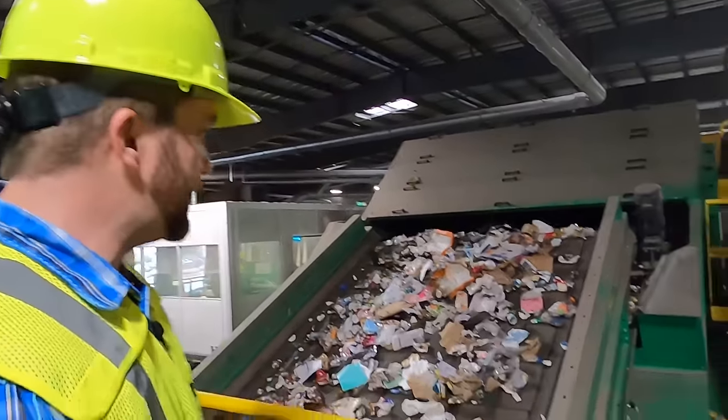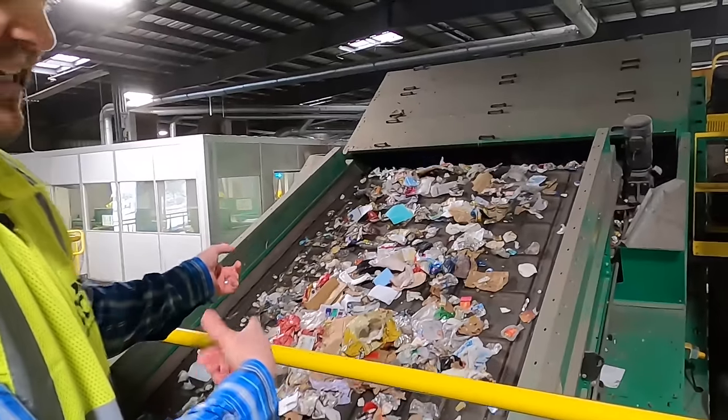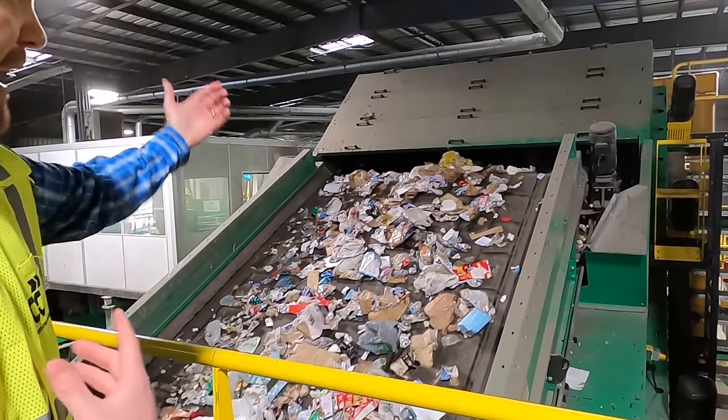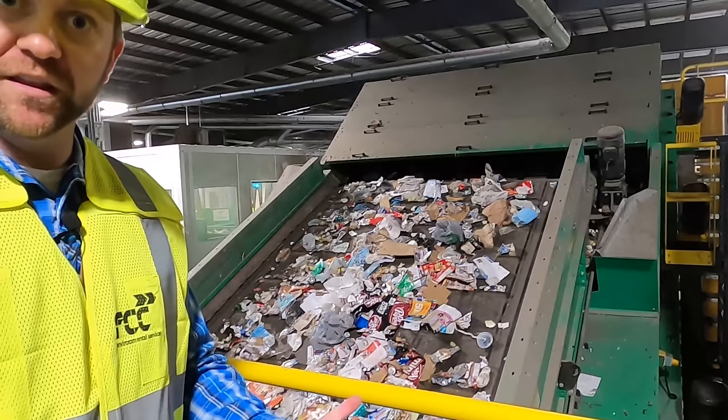At the bottom of it they have what they call a glass breaker. What do you guys think a glass breaker would do? That's right - it breaks glass! All the glass is going to fall down and go through this crusher, and it pulverizes it into little tiny pieces that can be reused again. Then some of the other things like bottles and cans continue on this belt, and they'll go over the top while all of the paper goods fall down. It's all part of the sorting process - it's really, really neat.